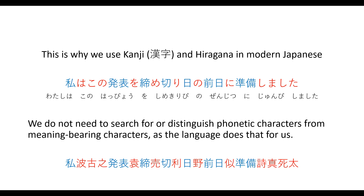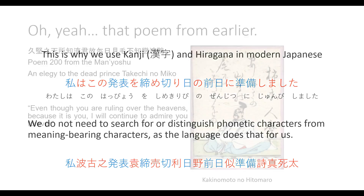In this example, the blue characters — the kanji — are used to convey meaning, whereas the phonetic characters are written in red, the hiragana. We do not need to search for or distinguish phonetic characters from meaning-bearing characters, as the language now does that for us. But in the past, all of these red characters could have been written in any number of kanji, and you'd have to memorize all of them to be able to read it.